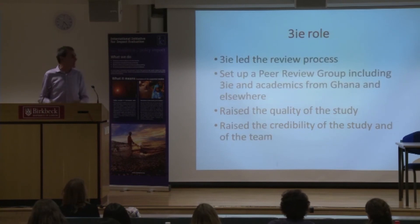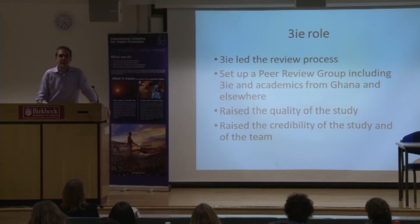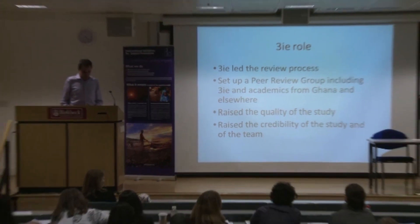A few words on the role played by 3IE. 3IE set up a peer review group composed of academics from Ghanaian universities and other universities elsewhere, and they provided technical input to our study — for example, the idea of conducting a survey every year. This helped improve both the rigor and the credibility of the evaluation. Hopefully next time we will be able to present the full results.